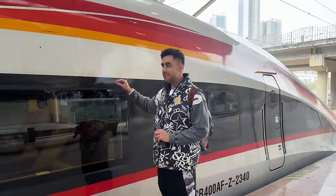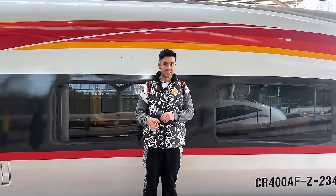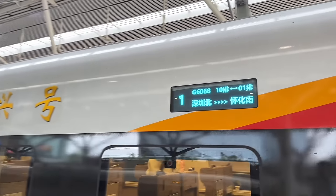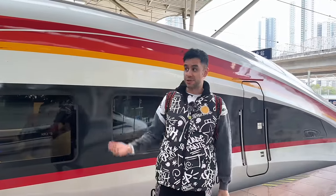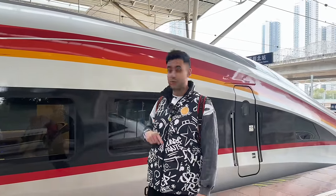From this huge train that is right now behind me, only this small part — the tip of the train — is business class. In total we have five seats. This is going to be just a 40-minute trip to Guangzhou. They're right now preparing the whole cabin — cleaning up because this train just arrived and it's going to start a journey again to the north of China.